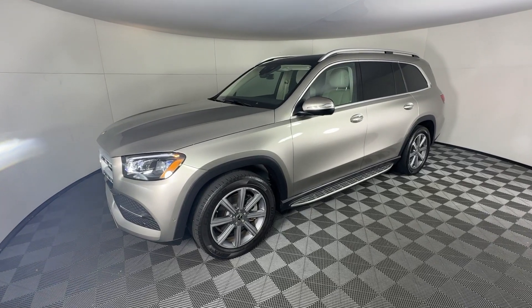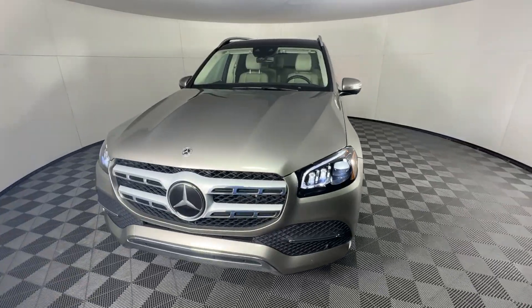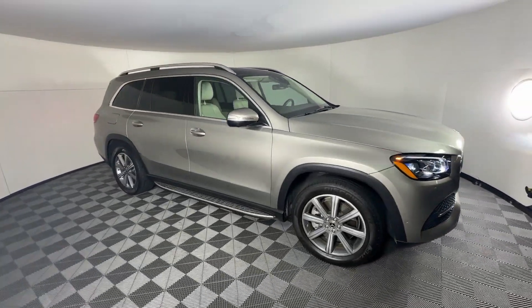Enjoy the view of this 2021 Mercedes-Benz GLS class. This vehicle is an outstanding buy with fewer than 35,000 miles on the odometer.